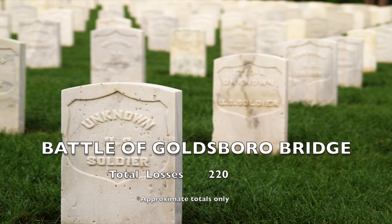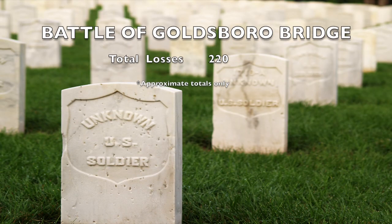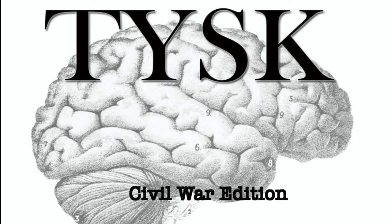The casualties between both sides was 220 men, including killed, wounded, and captured. Join us again next time on Things You Should Know, Civil War Edition.